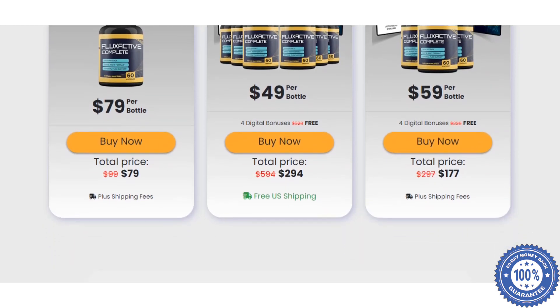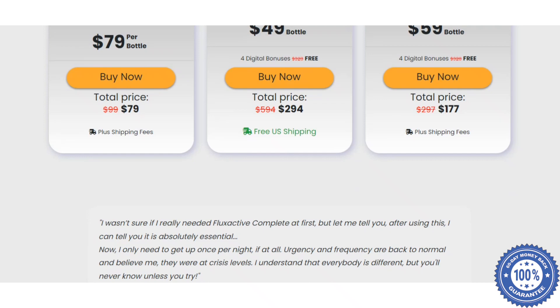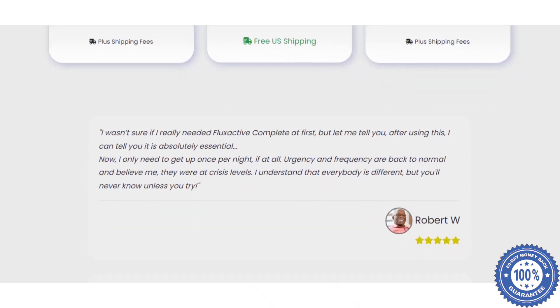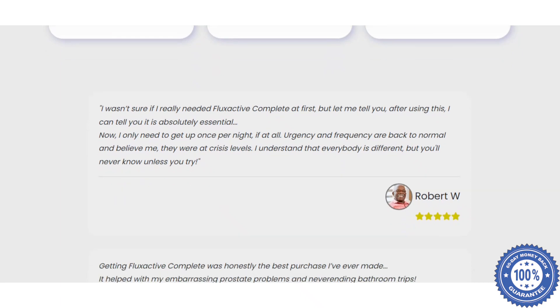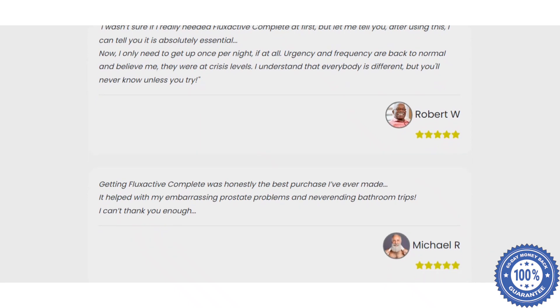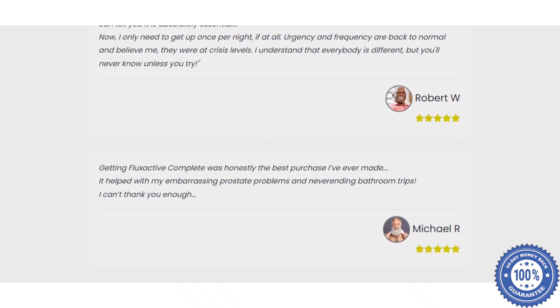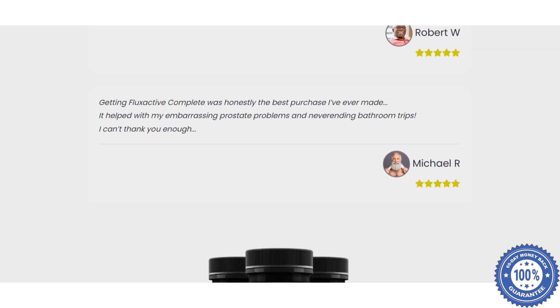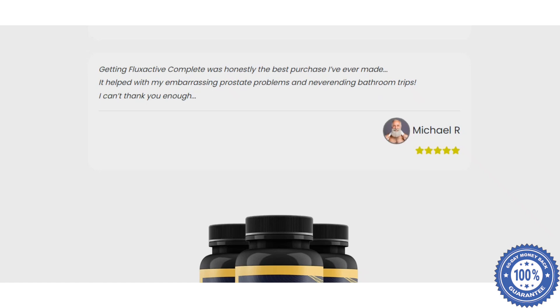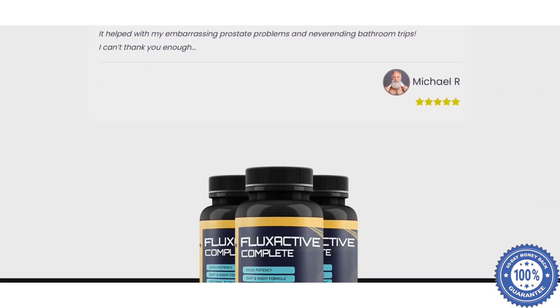I will also tell you what are the benefits of this supplement for our lives, and if this product is really reliable. Flux Active Complete is a nutritional supplement designed to improve the health of the prostate and bladder of men, restoring the quality of life and helping to eliminate the severe pain of an enlarged prostate. It is also a natural dietary supplement that not only helps improve prostate health, but also improves brain function.